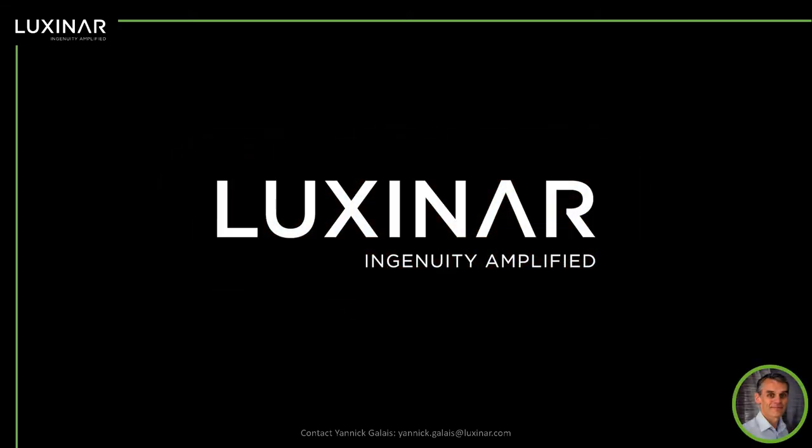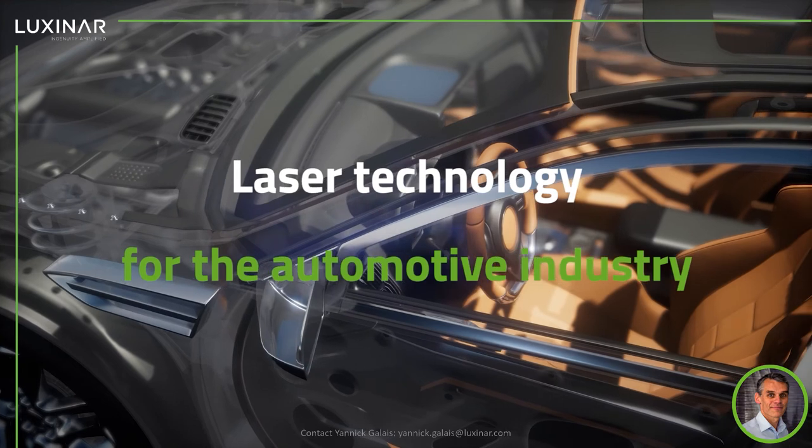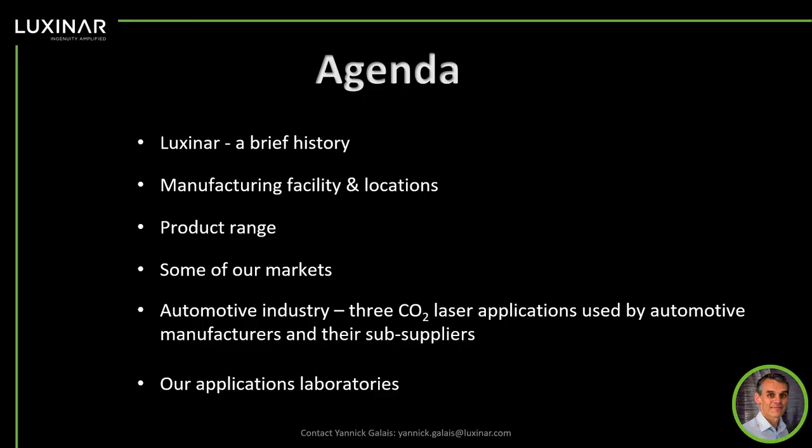Hello, everybody. Welcome to Luxinar podcast. Today we're going to talk to you about laser technology for the automotive industry. In the following slides, we will address different topics. We will first start with a brief history of the company, where we are located, our facilities, our product range. We also look at the markets where our lasers are used, and we will finally touch on three CO2 applications for the automotive industry.